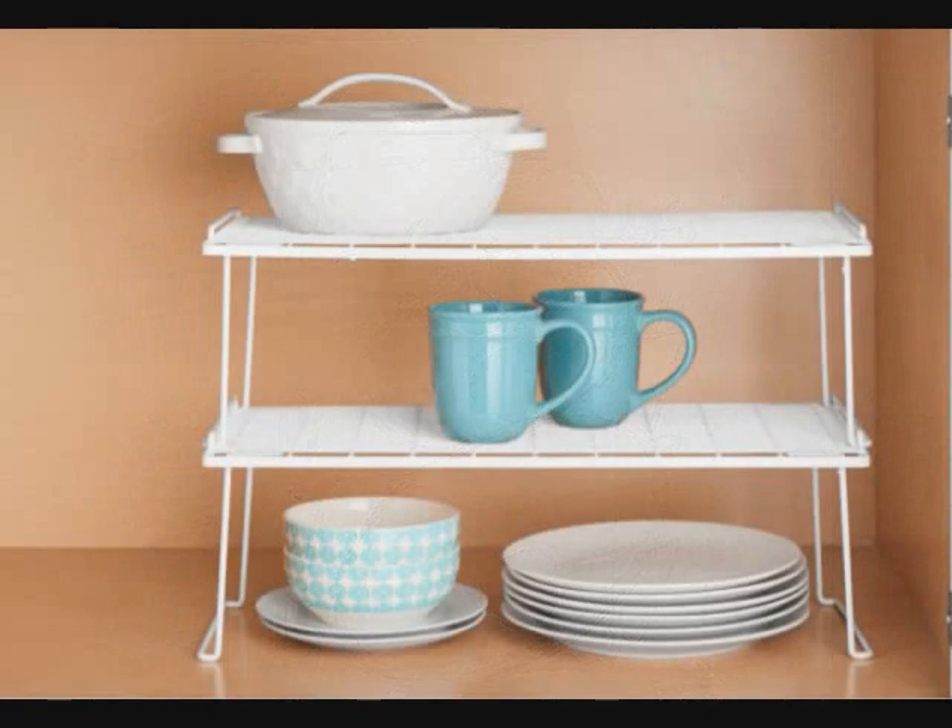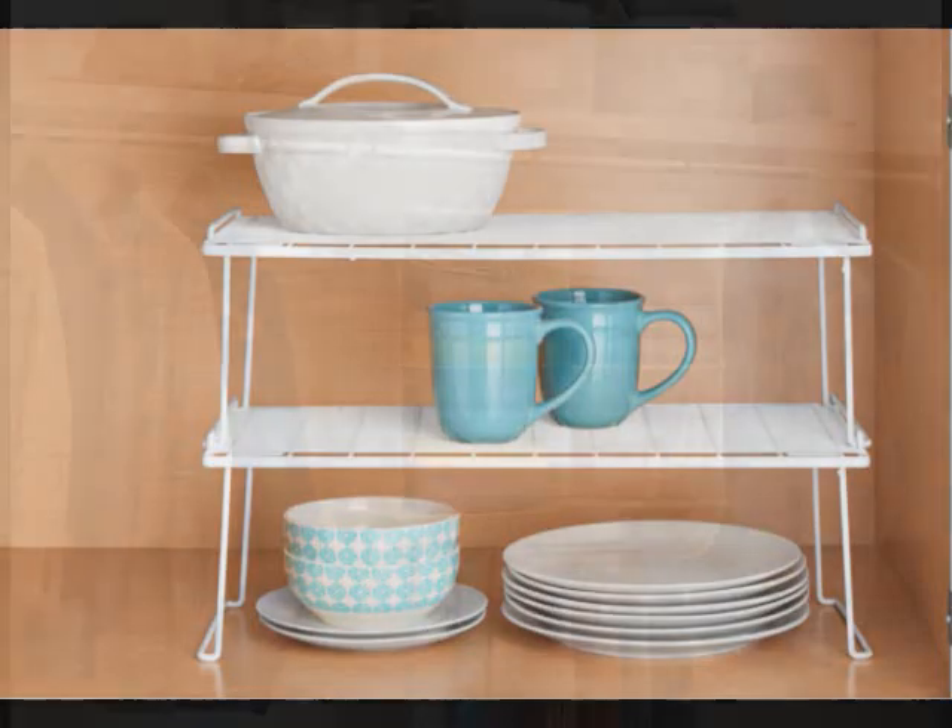8. A double-stack shelf to maximize your cabinet space. It creates more room for all of your plates, bowls, cups and kitchenwares to keep things organized and easily accessible.